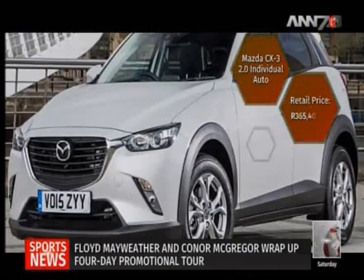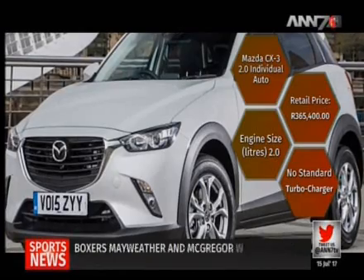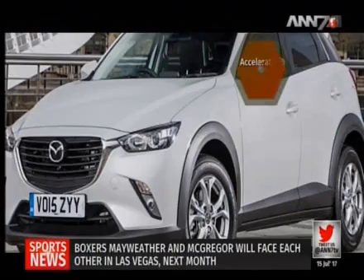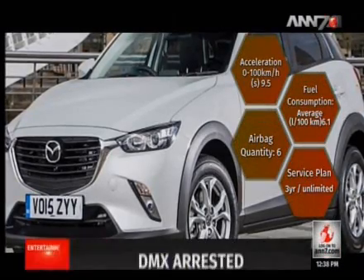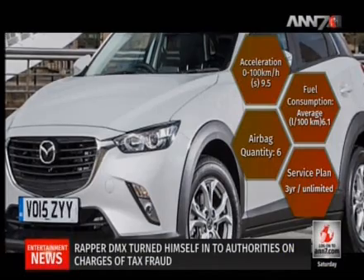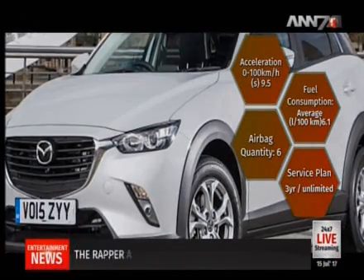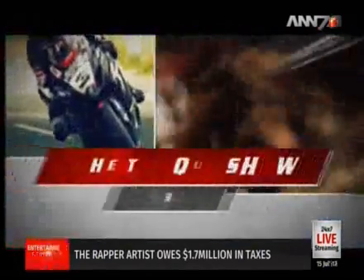Finally, you could also opt for the Mazda CX-3 2.0-litre Individual Auto, retailing at R365,400. Its 2.0-litre petrol engine reaches 0 to 100 km/h in 9.5 seconds, with a top speed of 192 km/h. Fuel consumption averages 6.1 litres per 100 km, and you also have the peace of mind of six standard airbags. So many options to choose from.